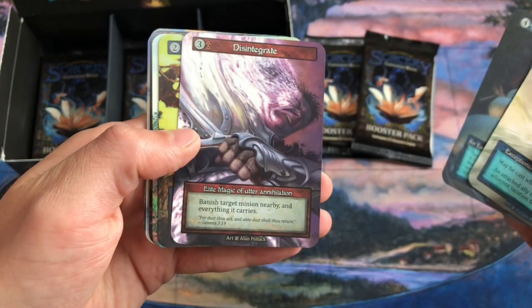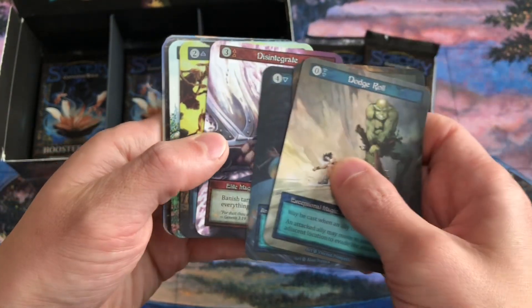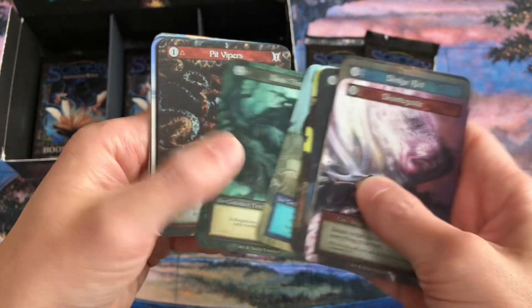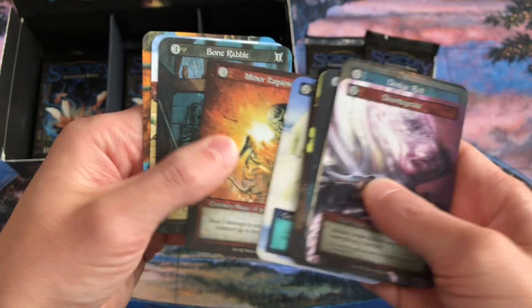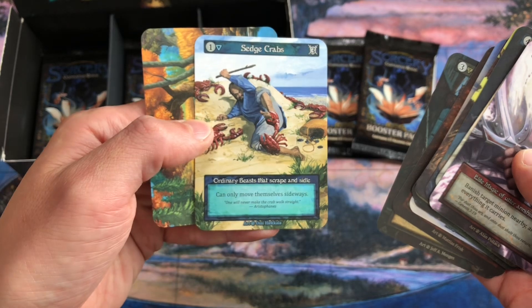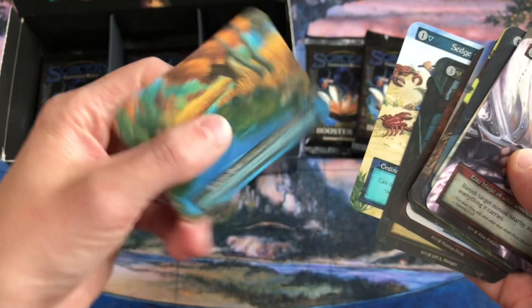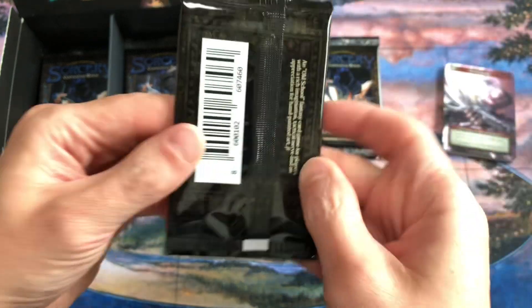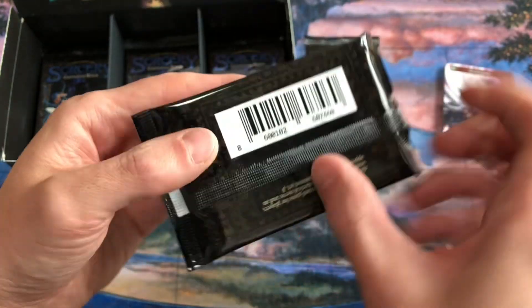We got Train Constrictor, and a Disintegrate — that's an elite. We pulled one of those previously on the channel from this box, so we are getting some duplication. Sedge Crabs — look at the art, I love that. Ordinary beast, pretty good. And Autumn River. Alright, so we got two packs this week.